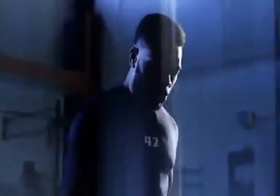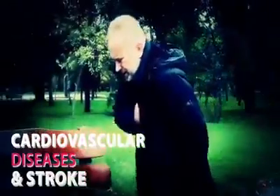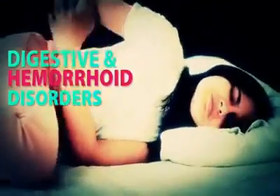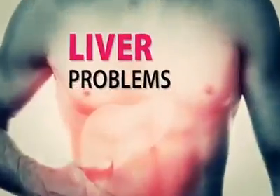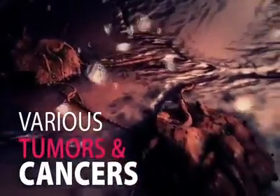All of these factors create metabolic dysfunction that exposes us to serious health risks such as type 2 diabetes, hypertension, cardiovascular disease and stroke, digestive and hemorrhoid disorders, obesity and its complications, low immunity, overall weakness including sexual impotence, infertility, liver problems, various tumors and cancers, and the list goes on.